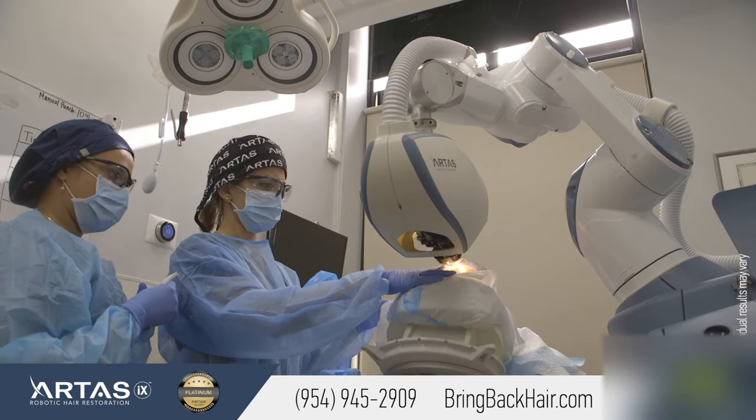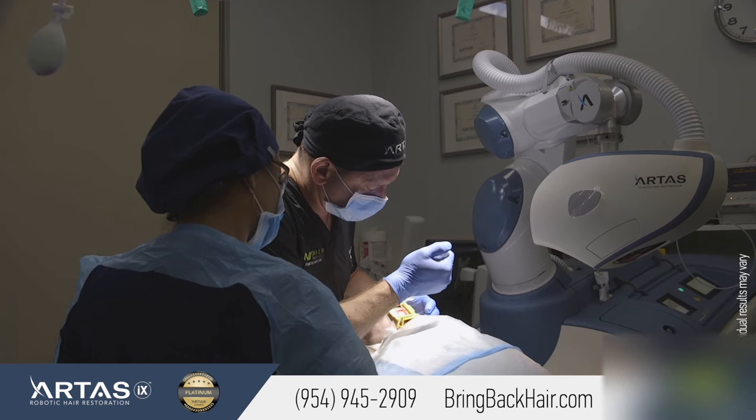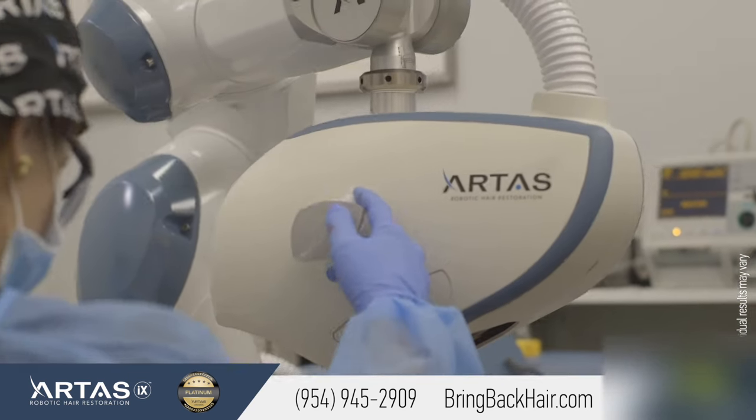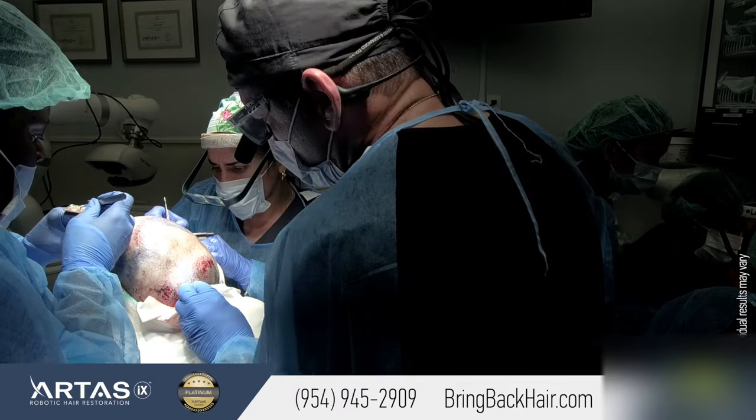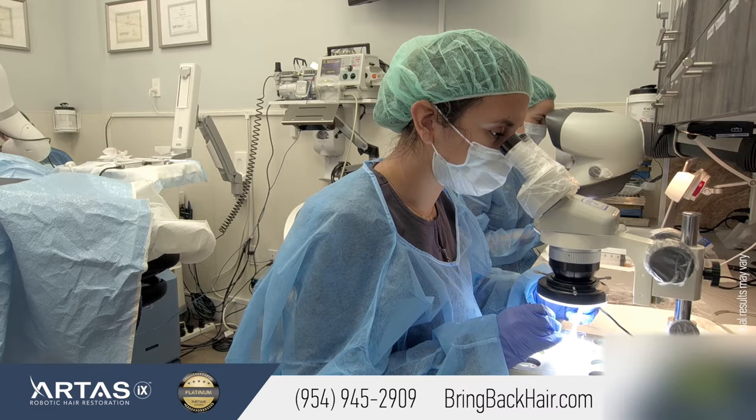What made you choose the robotic procedure? Well, I interviewed a few doctors, and when I came here I felt that this office was the most professional. You were very nice, your staff was great, so I decided. And plus, a neighbor of mine had it done also and he was very happy. So I chose Maxim.